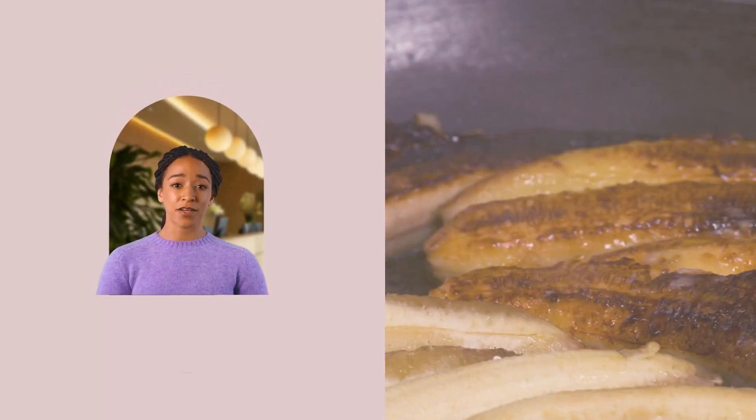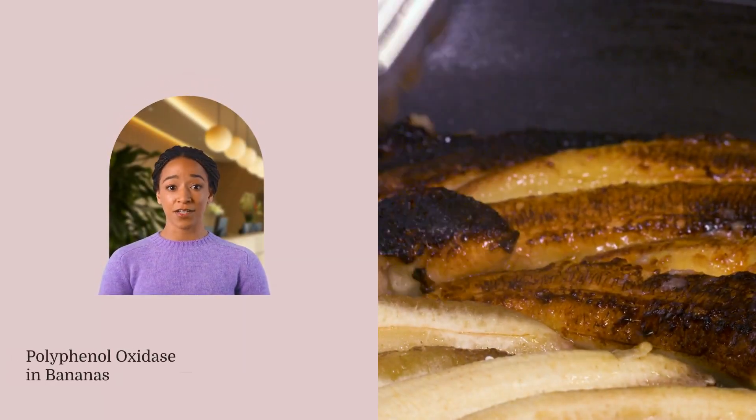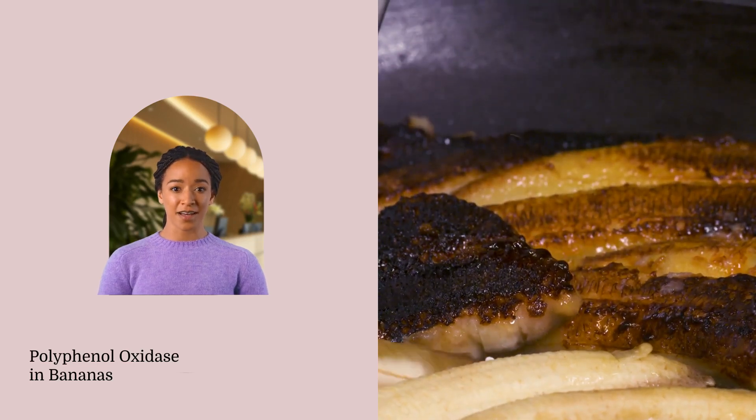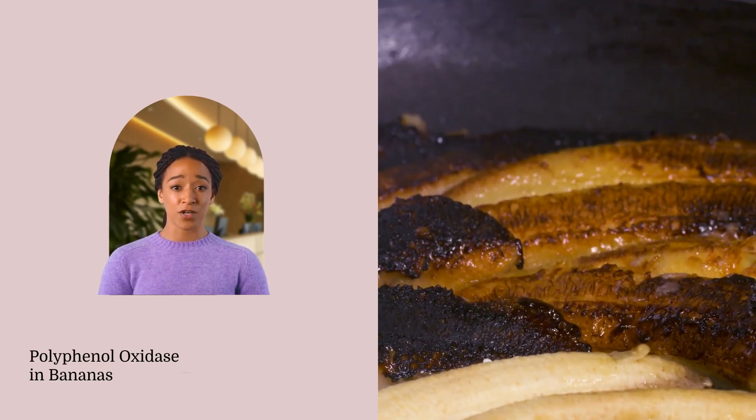The peel of a banana contains polyphenol oxidase, an enzyme that contributes to browning. When the peel is damaged or bruised, this enzyme reacts with oxygen, leading to the formation of brown pigments known as melanin.